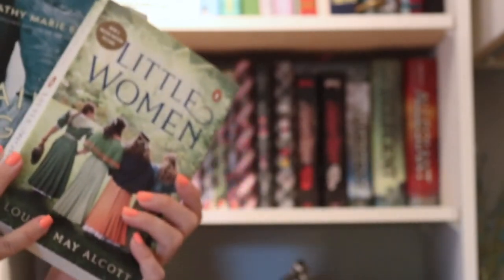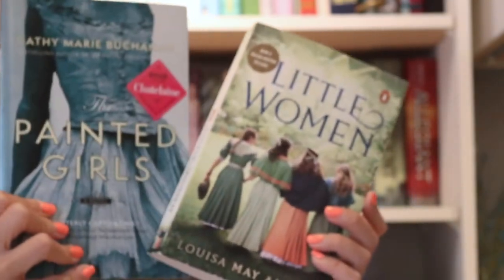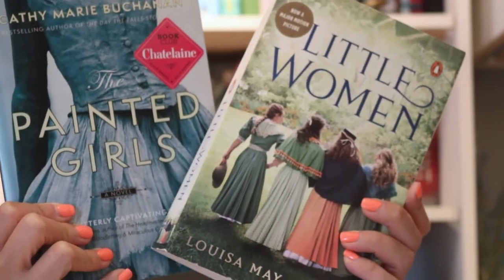The next couple books I picked up at the same used bookstore as I previously mentioned. I haven't read either of them yet, but they sounded interesting, and they were only about $5 each, so I figured it was worth a shot.